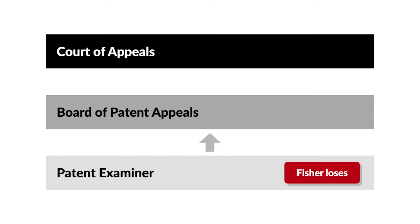Fisher appealed to the Board of Patent Appeals and Interferences at the U.S. Patent and Trademark Office. The board agreed with the examiner that the claimed invention lacked a specific and substantial utility and affirmed the rejection. Fisher then appealed to the U.S. Court of Appeals for the Federal Circuit.